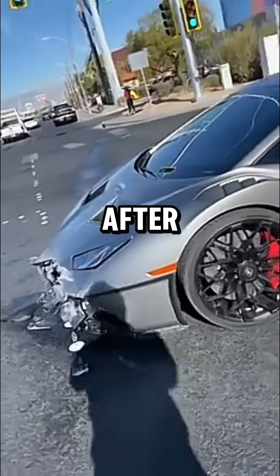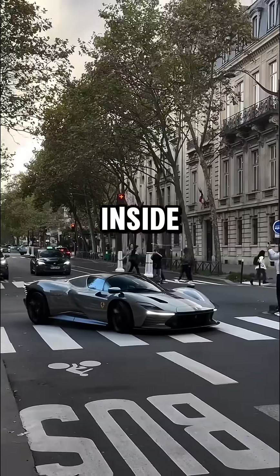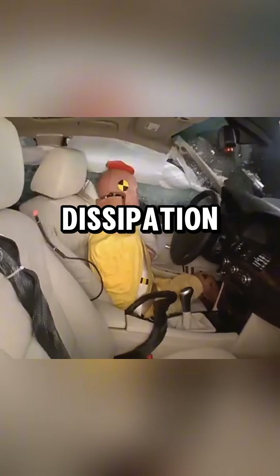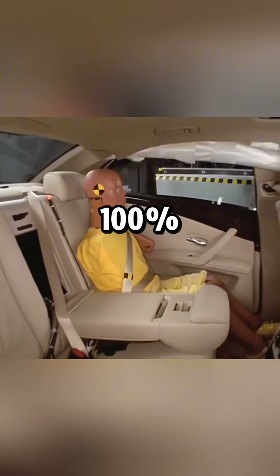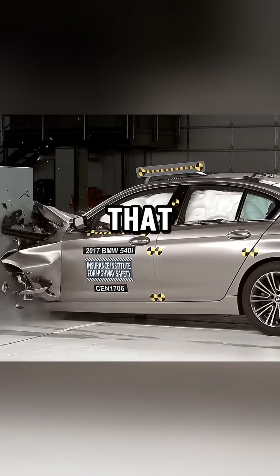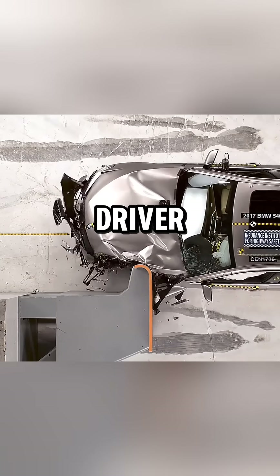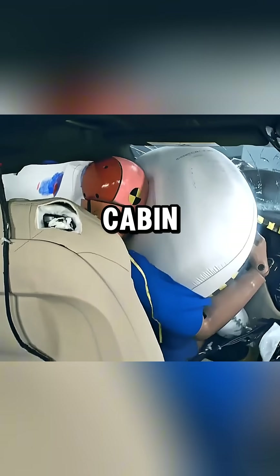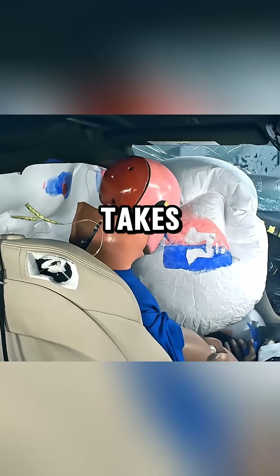The real difference isn't in how the car looks after the crash — it's what happens to you inside the cabin. Crash test engineers don't just look at body damage; they study energy dissipation. When a car hits a wall, 100% of its kinetic energy has to go somewhere. Did the car absorb that energy, or did that energy reach the driver? If the metal frame absorbs it, the driver stays safe. But if the energy pushes into the cabin, even with airbags, the body takes the hit.